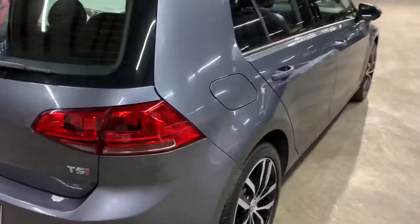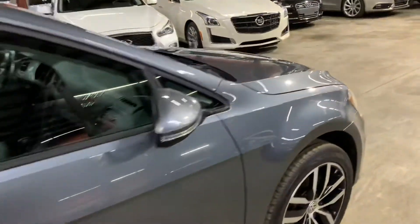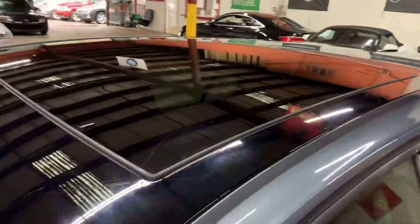Once we finish checking out the interior, we will come back outside and take a closer look at the wheels, headlights, and taillights, making sure that they are working properly. We will also pop the hood open so you can take a peek at the engine. This vehicle does come with a sunroof, so we will also retract it.